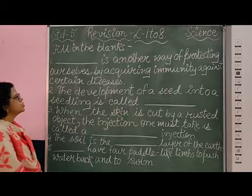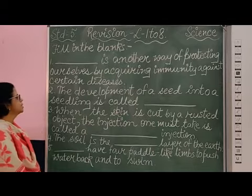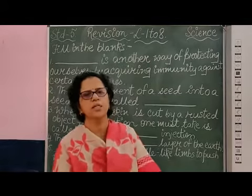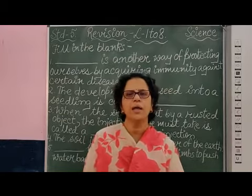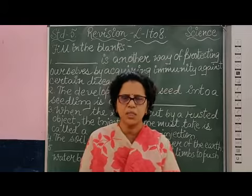Number 1: Dash is another way of protecting ourselves by acquiring immunity against certain diseases. After the child is born, there are different types of vaccination given to a child for protecting the baby from certain diseases.